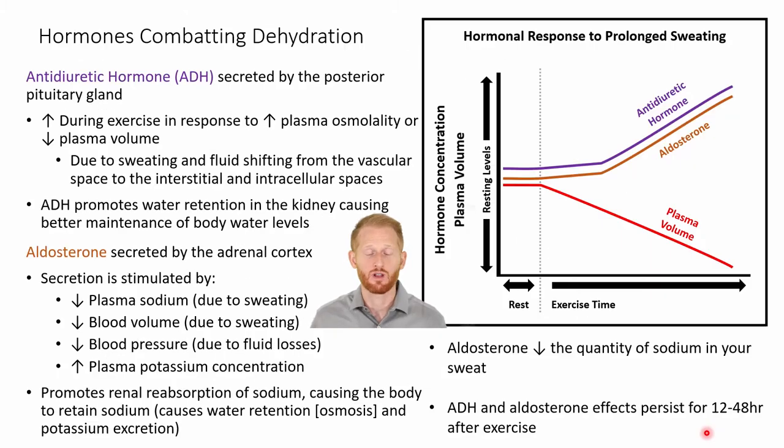If you're doing prolonged aerobic type exercise — specifically higher intensity exercise, and even more so with exercise in a hot environment — you're going to sweat a lot. Over time, you're going to see that your plasma volume drops off, because sweat is essentially filtered blood, pulling the plasma out of the blood. Eventually, you're going to have an increase in antidiuretic hormone, or ADH, and an increase in aldosterone.